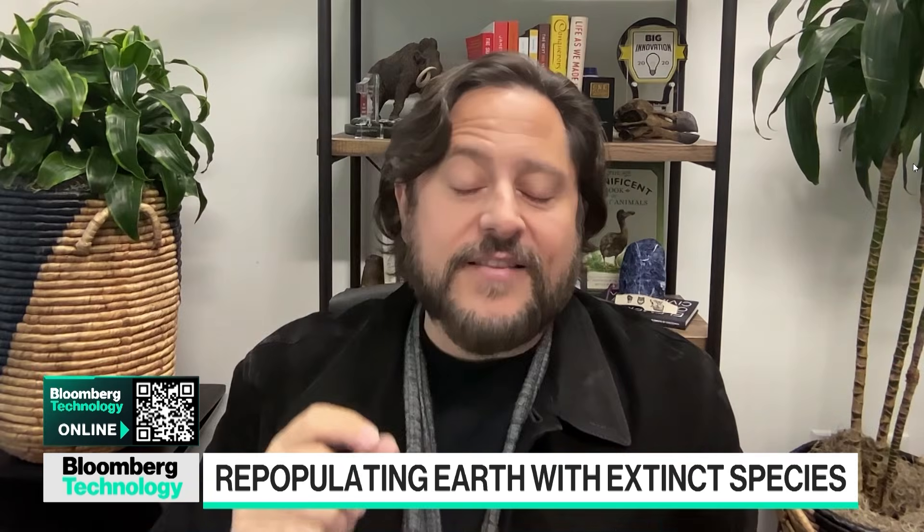What are you going to be using the money for at the moment, Ben? Our three flagship projects — the mammoth, the thylacine, and the dodo — are all on track. The thylacine is actually ahead of schedule. So we're doubling down right now on the existing species, on some of our newer technologies like our multiplex editing genome engineering tools, as well as our artificial womb work. We're also looking at ways we can accelerate some of those technologies into conservation.